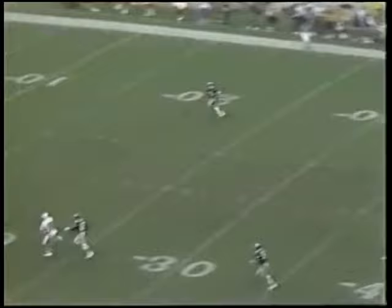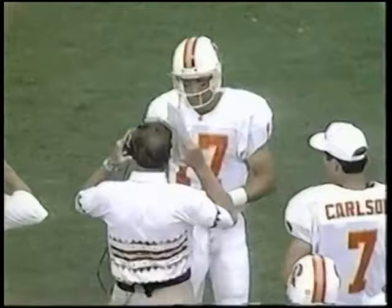Good football. Heads-up football. Chandler then is intercepted by Eric Allen, number 21.